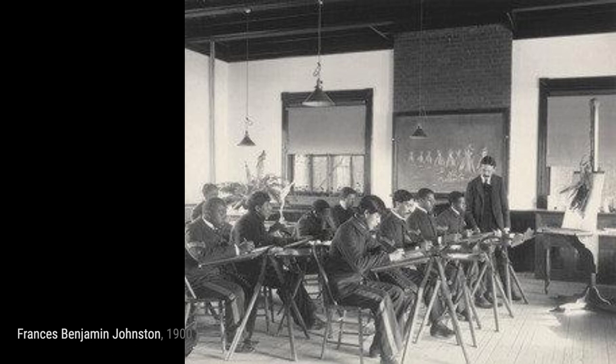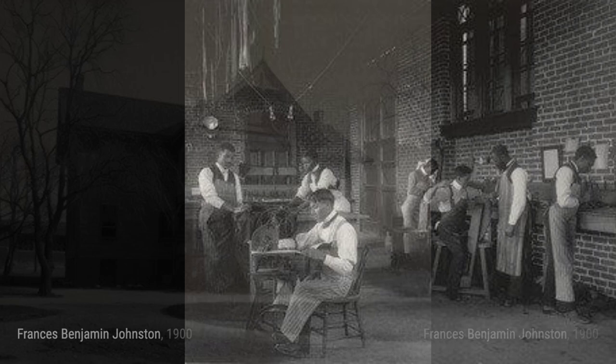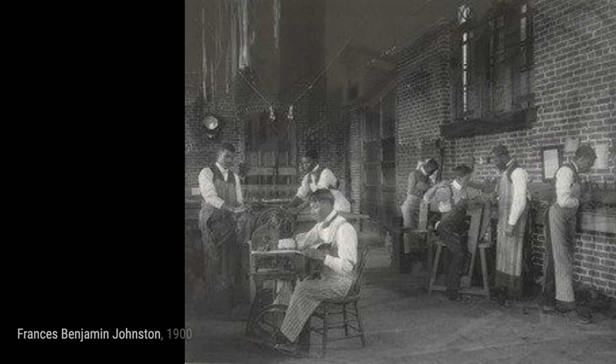A sewing lesson at the Whittier showcases the art of sewing as students learn the valuable skill of creating garments. In agriculture, inspection of milk and use of the lactometer, Johnston captures the scientific aspect of agriculture as students learn to use the lactometer to inspect milk.